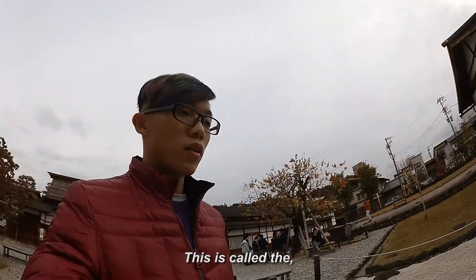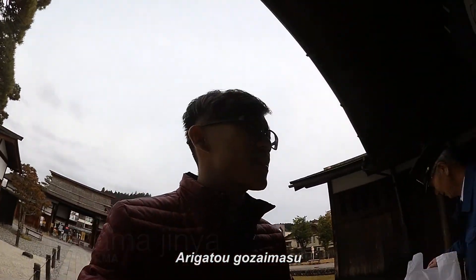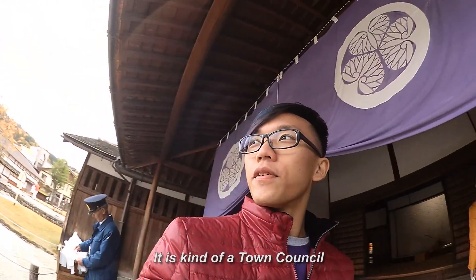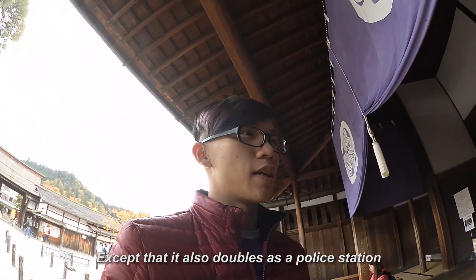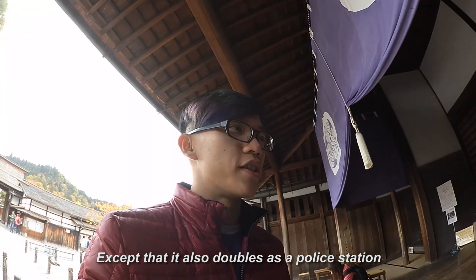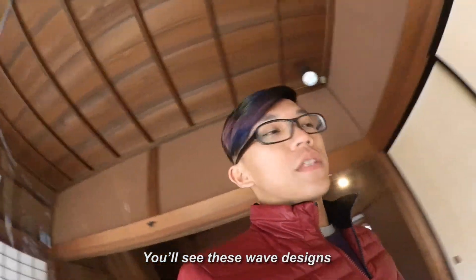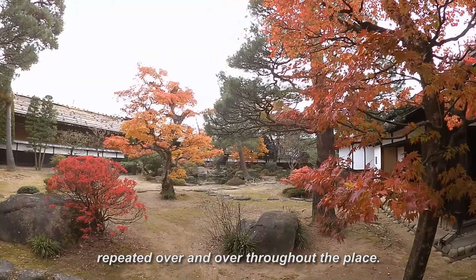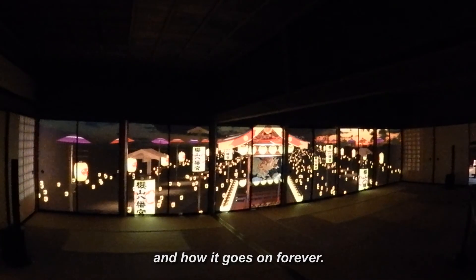It's called the Takayama Jinya. It is a kind of town council back in the Edo era, except that it also doubles as a police station and as a torture chamber. You see this wave design repeated over and over throughout the place — it symbolizes waves and peace and how it goes on forever.